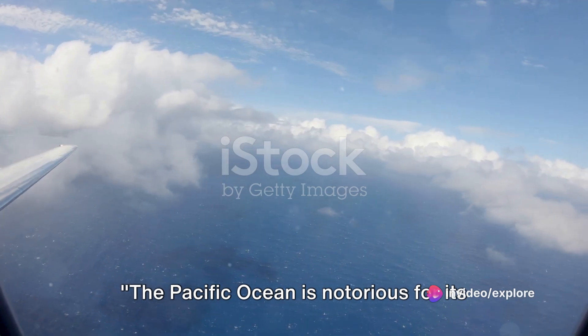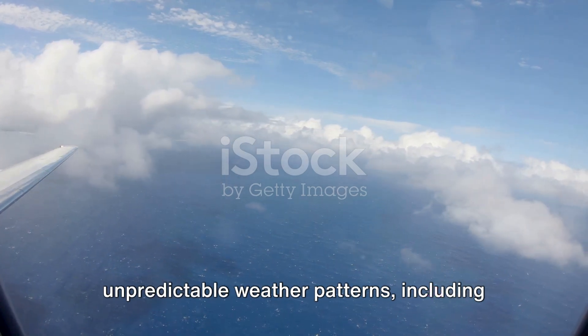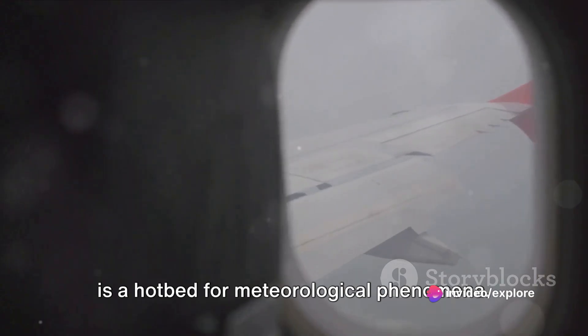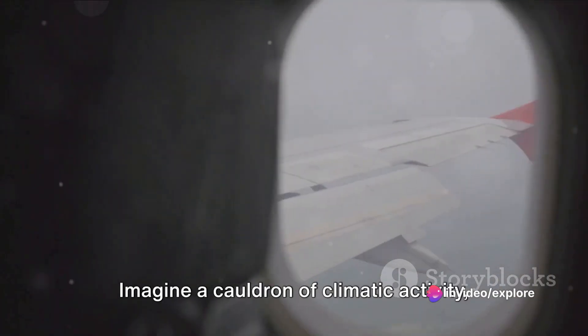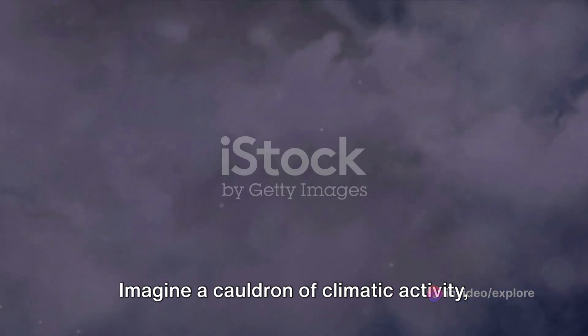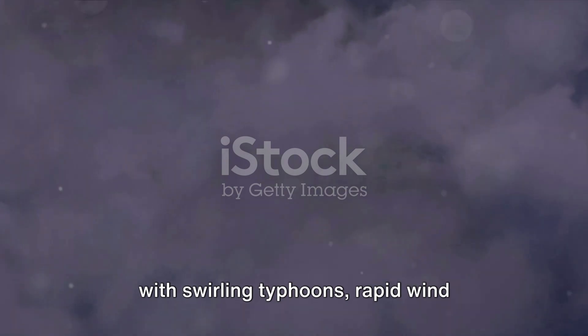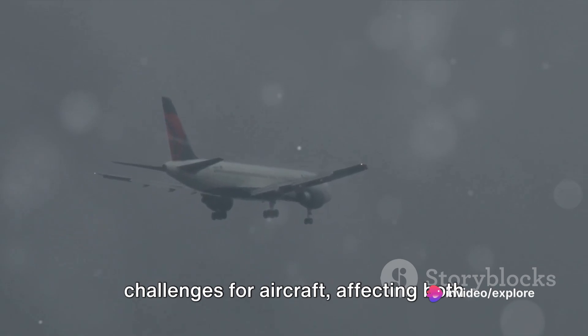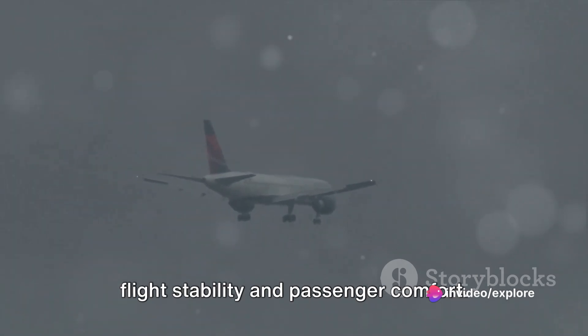The Pacific Ocean is notorious for its unpredictable weather patterns, including powerful storms and turbulence. This vast body of water stretching across a significant portion of the globe is a hotbed for meteorological phenomena. Imagine a cauldron of climatic activity with swirling typhoons, rapid wind changes, and sudden turbulence. These elements can present real challenges for aircraft, affecting both flight stability and passenger comfort.